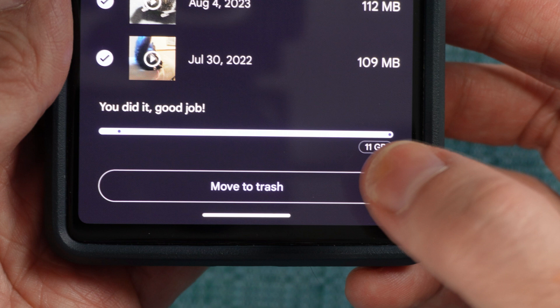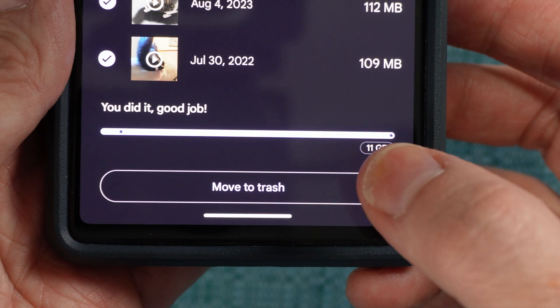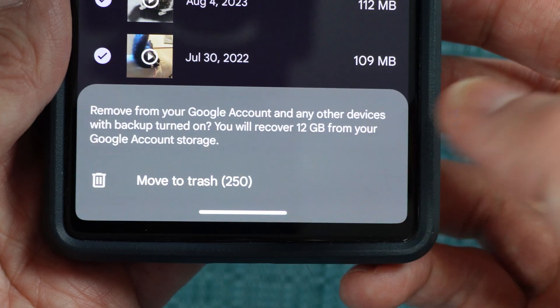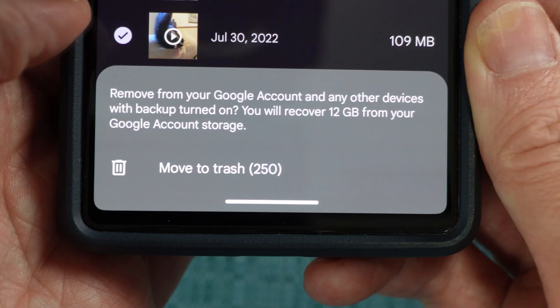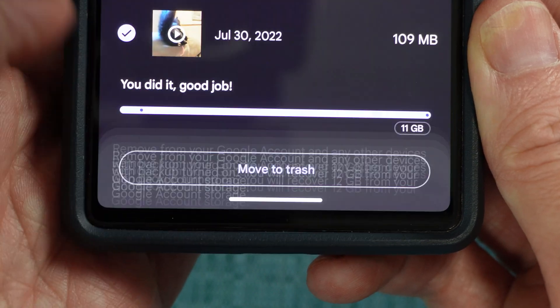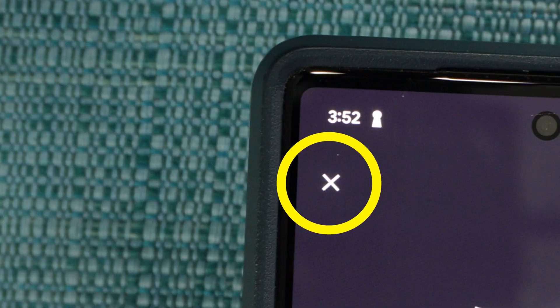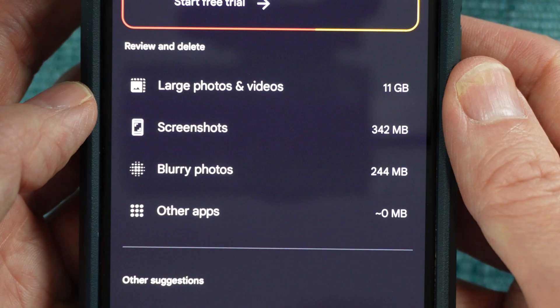Back to my phone, I have all the items selected and I'll tap move to trash. It's asking me to confirm, which I'll do. Now it has congratulated me and it's giving me the option to do the same for screenshots as well. But I'm going to tap the X in the top left corner to close this message, and that brings me back to the categories again.